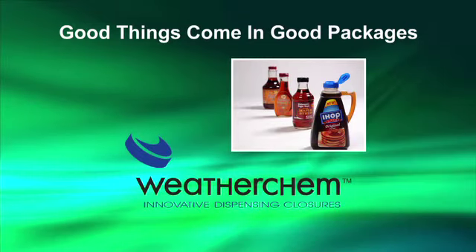Weatherchem closures help shape the customer's defining moment, creating great experiences with your product that enhance brand loyalty. The perfect blend of ease of use and shelf impact. Good things come in good packages.